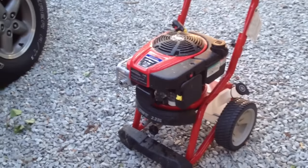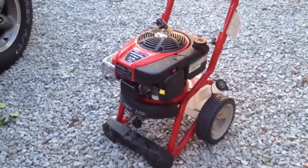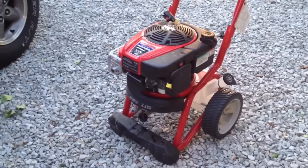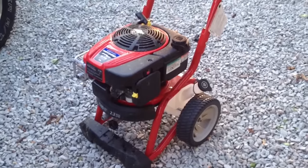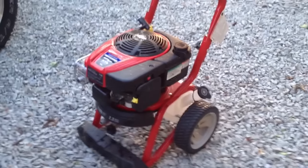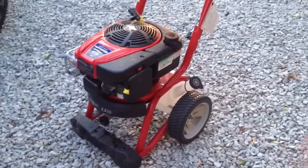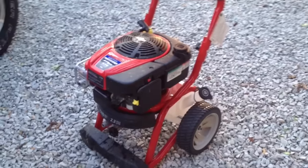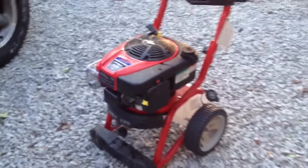I used it for about an hour cleaning my deck and it just quit running on me three different times. The first time it happened about an hour in, so I double-checked to make sure all my oil levels were correct, I had fuel in it, checked the air filter to make sure I hadn't left some type of protective sticker on the carburetor blocking air flow — nothing like that.